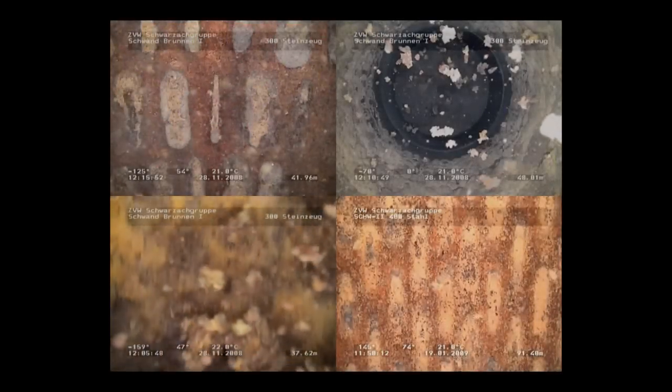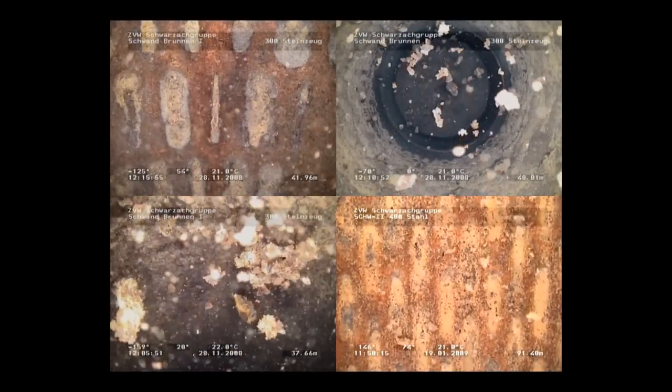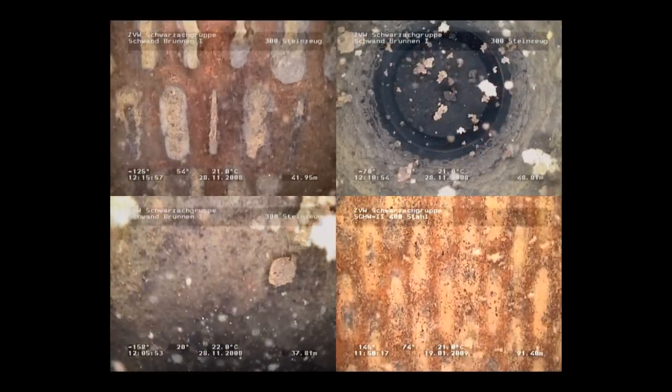But gravel, as a filtering material, is far from perfection. Over the course of time, gravel tends to lose its ability to filter, or even clogs the filter openings.